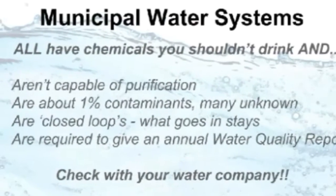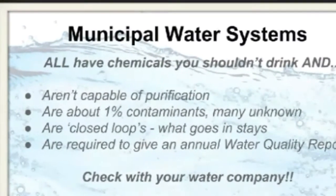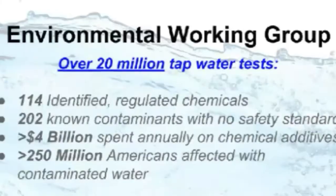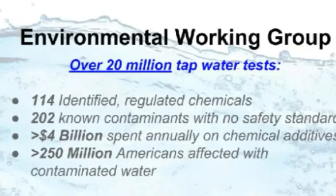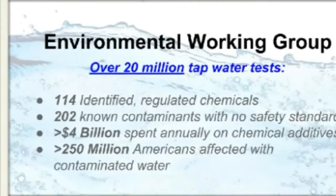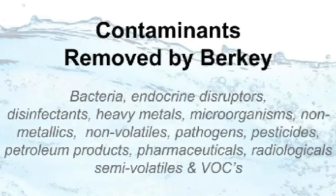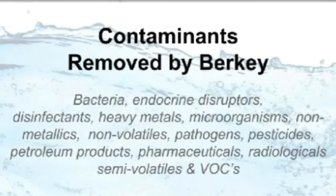Your municipal water supply typically leaves around a 1% range of contaminants, and the EPA says not to worry. However, the Environmental Working Group found hundreds of contaminants at unsafe levels, including the now famous glyphosate and other pesticides, endocrine disruptors, heavy metals, pharmaceuticals, radiologicals, VOCs, and more.